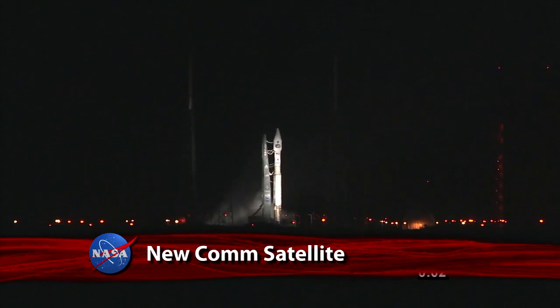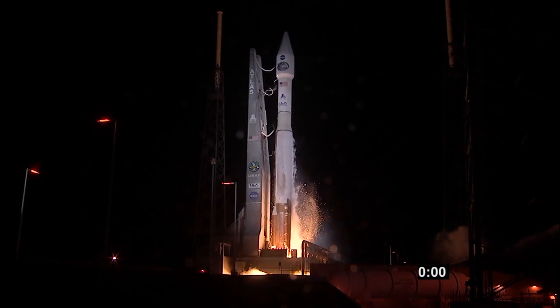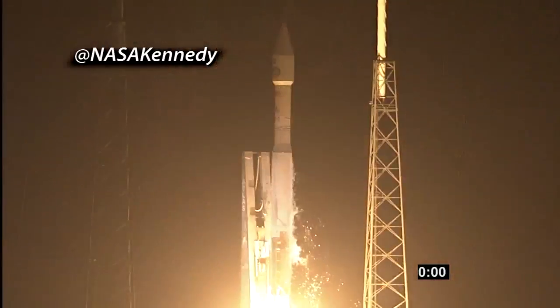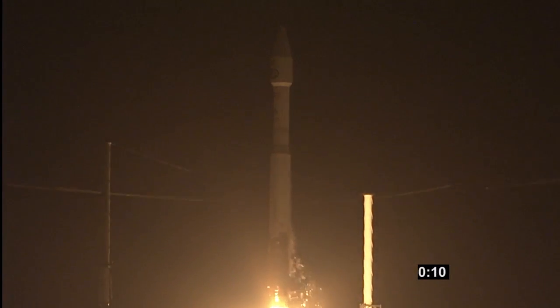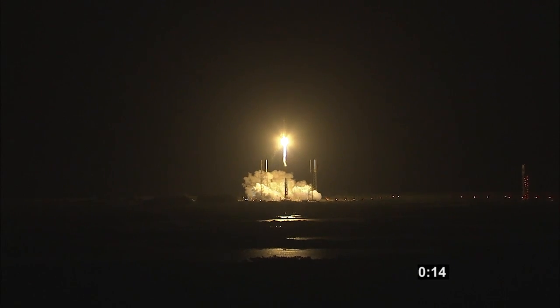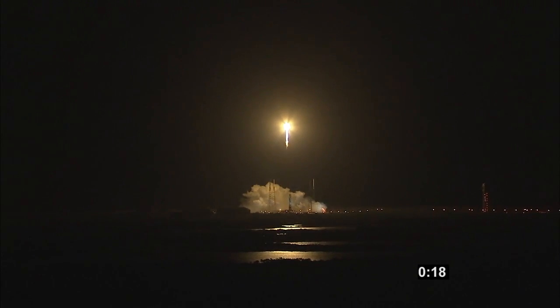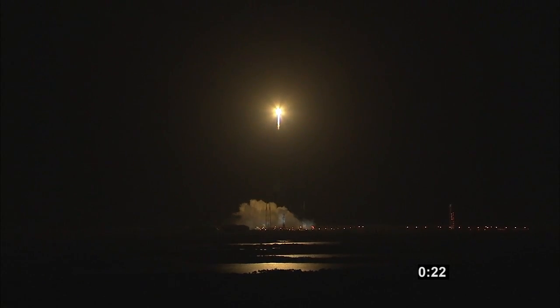3, 2, 1, 0... and liftoff of the Atlas V rocket with TDRS-K, broadening, enhancing and improving the capability of space-based tracking. The rocket carrying NASA's new advanced communications satellite, TDRS-K, successfully lifted off Wednesday from the Cape Canaveral Air Force Station in Florida.